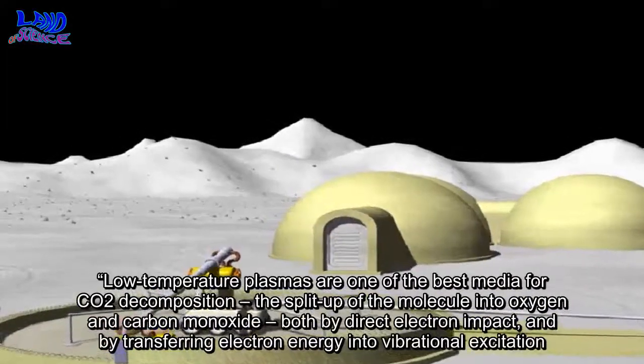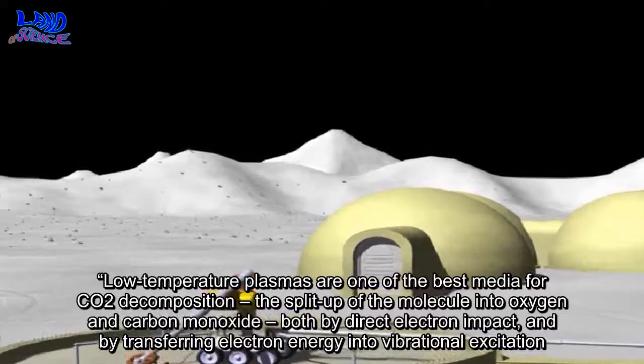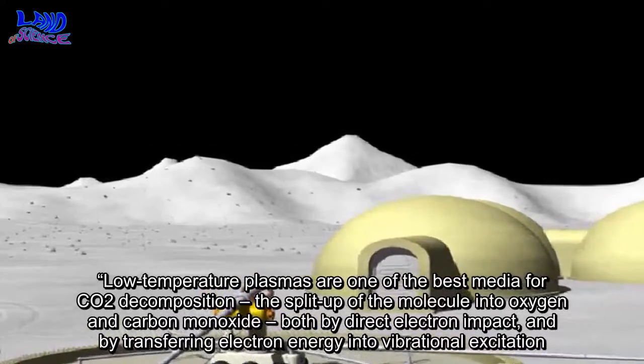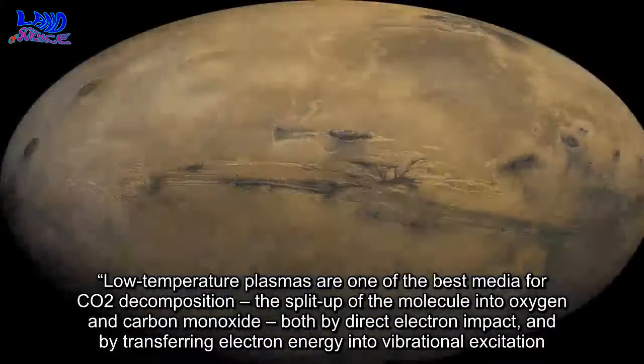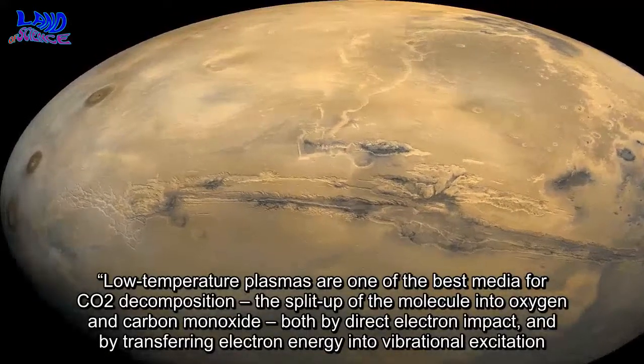Low-temperature plasmas are one of the best media for CO2 decomposition — the split up of the molecule into oxygen and carbon monoxide — both by direct electron impact and by transferring electron energy into vibrational excitation.